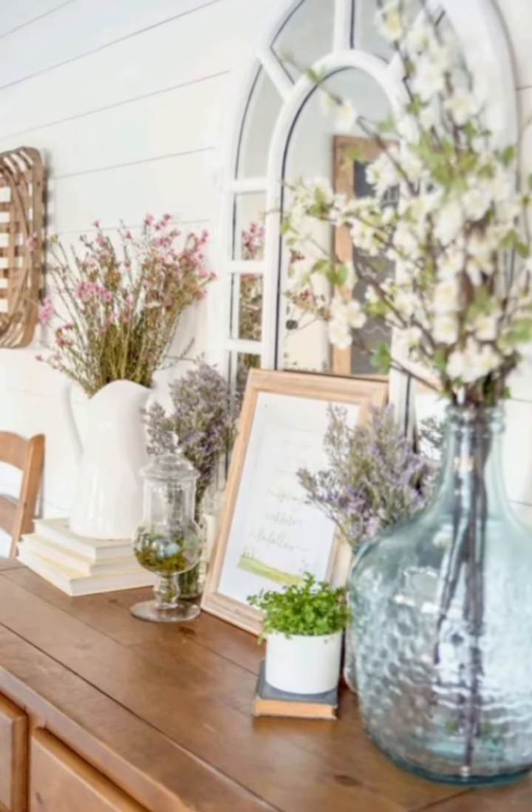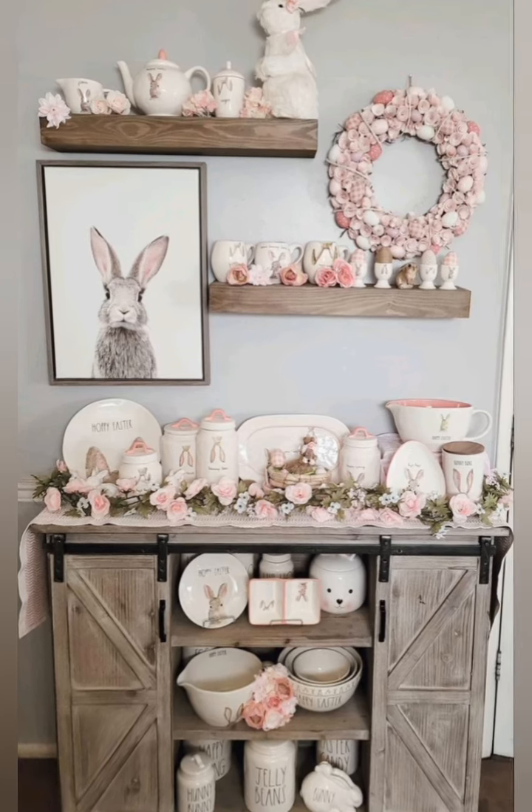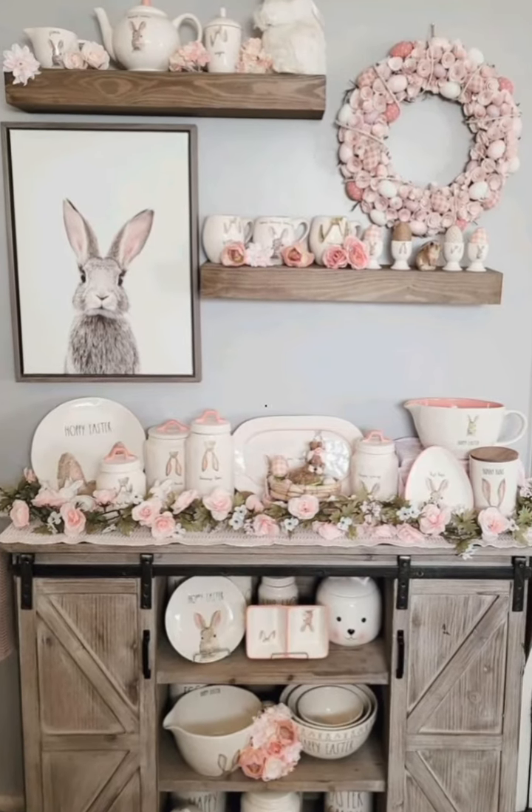Natural elements: bring in natural elements like wooden crates, woven baskets, or branches to connect with nature and add authenticity to the decor.